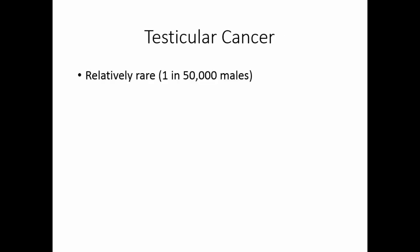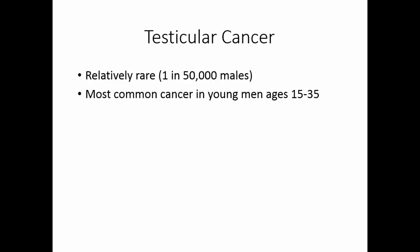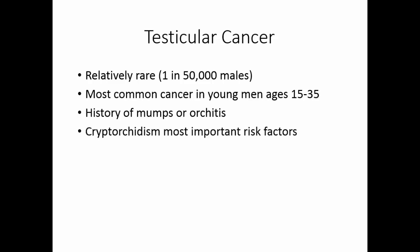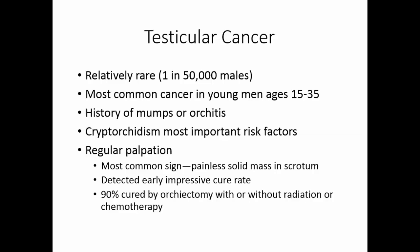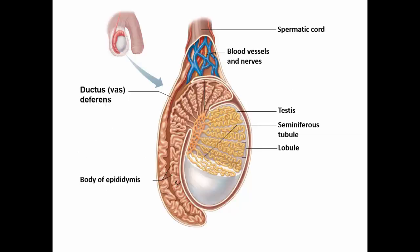Testicular cancer is relatively rare — 1 in 50,000 males — but it is the most common cancer in young men ages 15 to 35. Usually there is a history of mumps in puberty or early adulthood, or orchitis, inflammation of the testicles. Cryptorchidism — when the testis fail to descend before or shortly after birth and remain in the abdominal cavity — is the most important risk factor. Males should do regular palpation of the testis, just as females do breast exams. The most common sign is a painless solid mass in the scrotum. If detected early, 90% are cured by orchiectomy, removal of the involved testis, with or without radiation or chemotherapy.